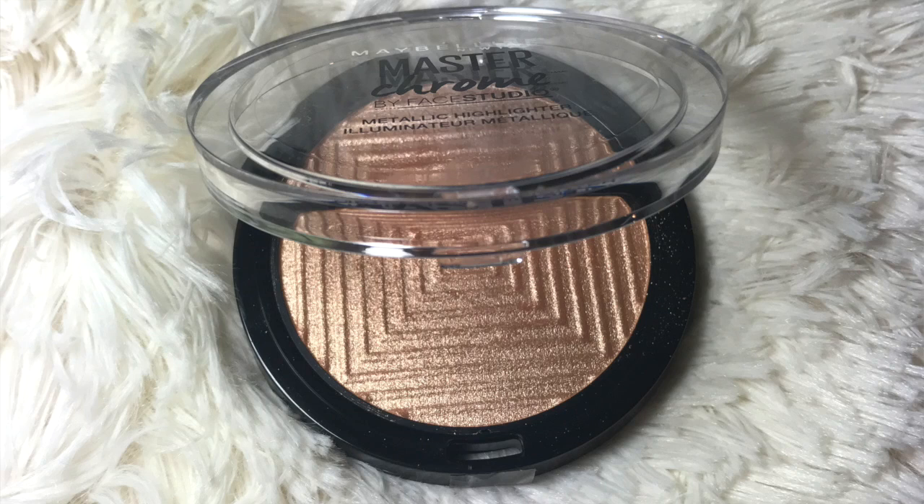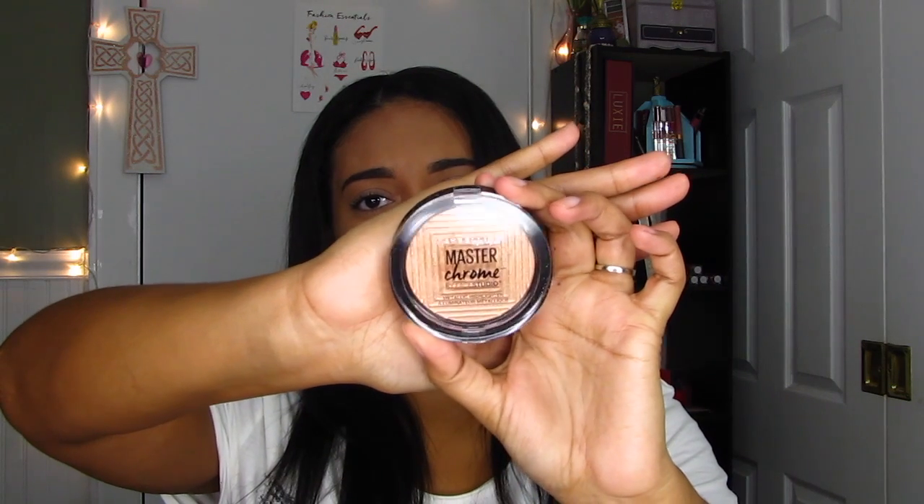Speaking of highlights, I am wearing the Maybelline New York Master Chrome Highlighter. Oh my gosh, you guys — this took me forever to find. It's nowhere in stores, it's always out of stock. Finally Ulta got it back in stock, so I was like great, I need it now and to see what all the hype is about. And I can see the hype. It's bright, it's metallic, and in person it's like the Dose of Colors highlighter.